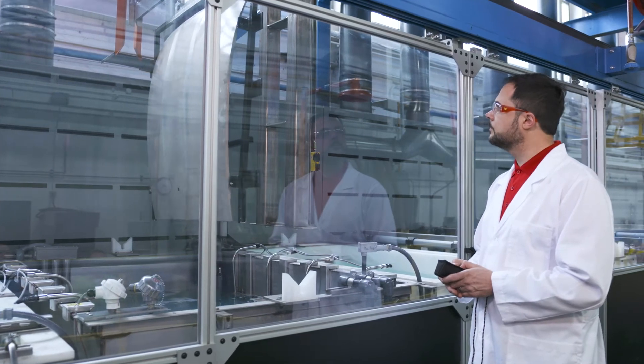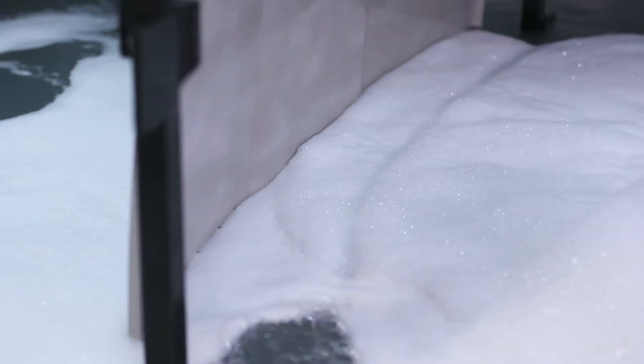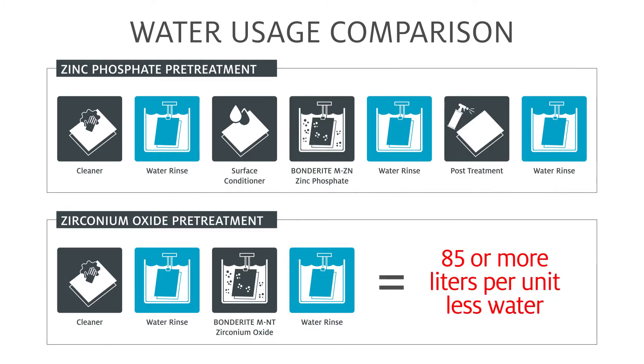When we convert a car body line from zinc phosphate to zirconium oxide, the main thing that we do regarding water is we shorten the line. And by shortening the line, a customer can use much less water. In fact, we can reduce water usage by 85 liters per unit or more.